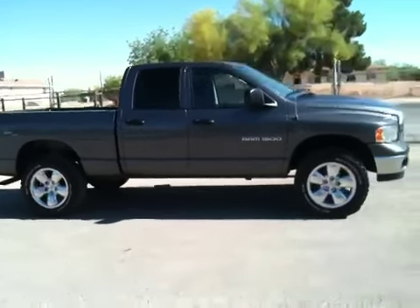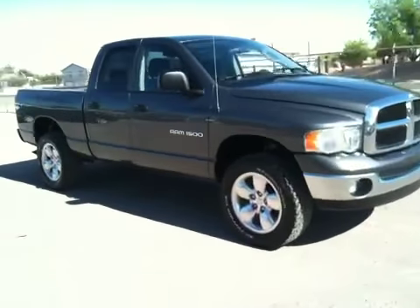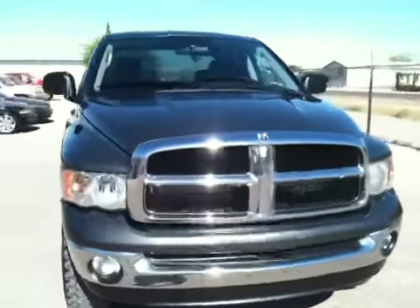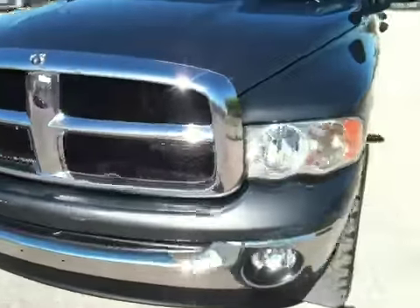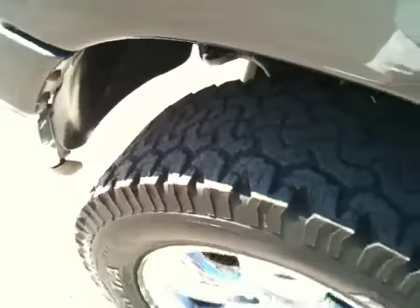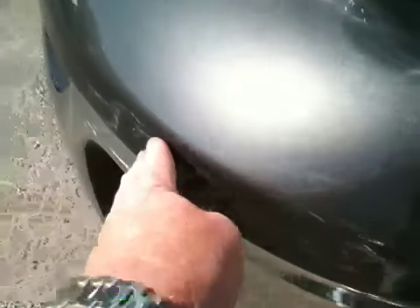When we got it, it had a bunch of desert brush scratches, but they all buffed out as you can see. It's actually in pretty good shape. The only real cosmetic issues are the tailgate and the rear bumper. The driver front tire is probably more like 30 or 40% tread. There are a couple little scratches where they stole the Hemi emblems, and a little road rash there.